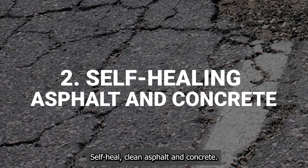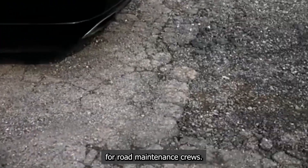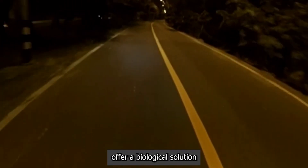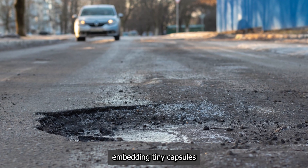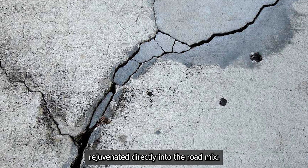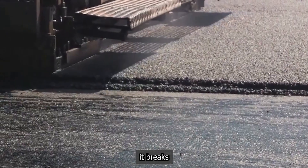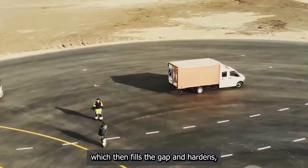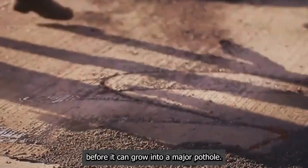Self-healing asphalt and concrete. Potholes and cracks are a constant, costly problem for road maintenance crews. Self-healing materials offer a biological solution to this engineering headache. One method involves embedding tiny capsules of a special resin or asphalt rejuvenator directly into the road mix. When a small crack forms, it breaks open these capsules, releasing the healing agent which then fills the gap and hardens, effectively sealing the damage before it can grow into a major pothole.